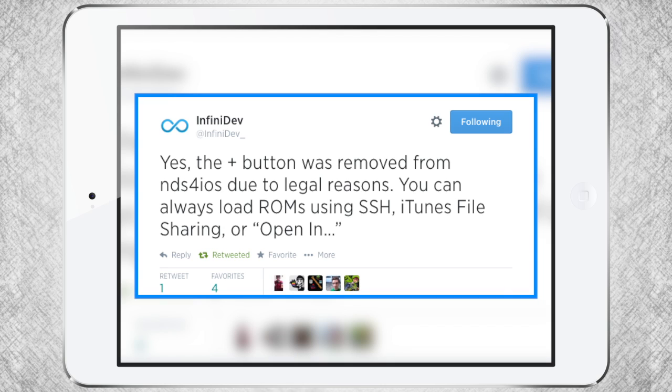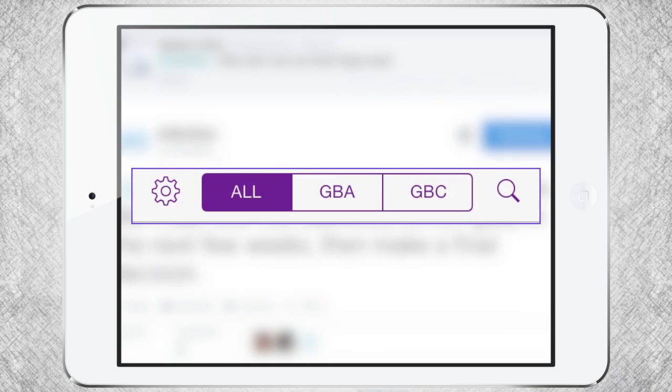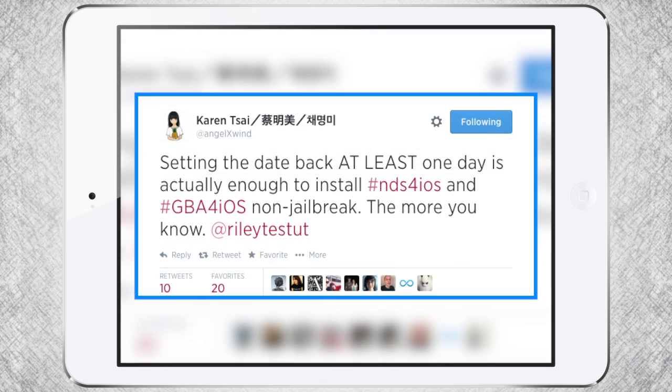In our last bit of news, we have something that has occurred that some of you may know. The plus button has been removed from the NDS for iOS app. However, it might not be gone forever — it could come back the same way that it did with GBA for iOS, but in a magnifying glass form so that you can search instead of going to a direct website. A nice little tip is that if you set your date back at least one day, that'll be enough to install NDS for iOS and GBA for iOS.